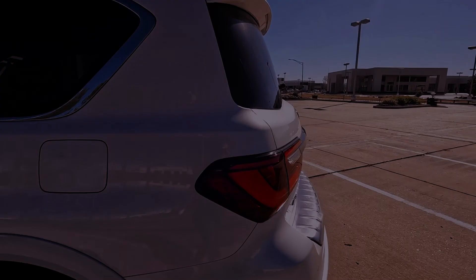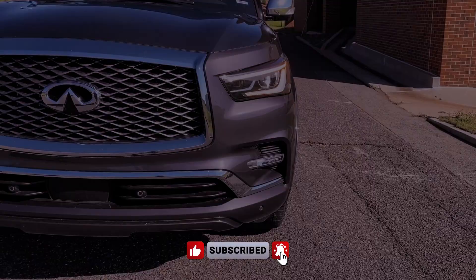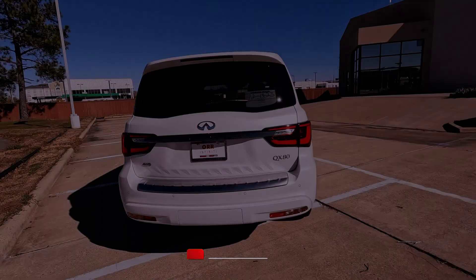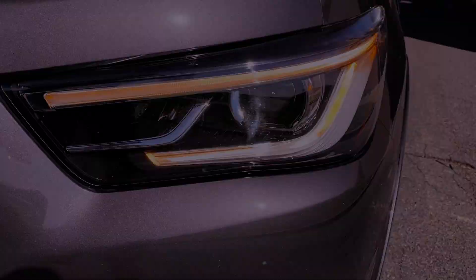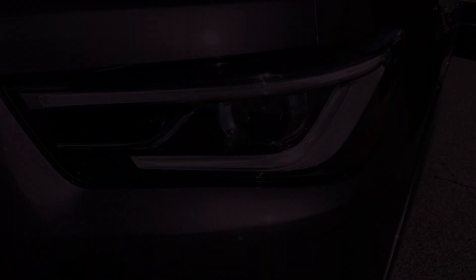The 2024 Infiniti QX80 commands attention with its striking exterior and spacious interior, providing a luxurious experience within its expansive three-row seating arrangement. The SUV exudes elegance, featuring rich surfaces that create a lavish atmosphere. While the interior craftsmanship is impeccable, the design has retained its essence for over a decade, sharing similarities with the more affordable Nissan Armada.